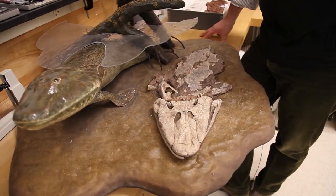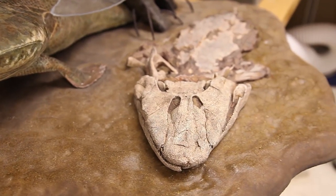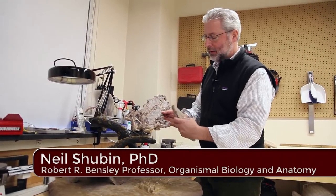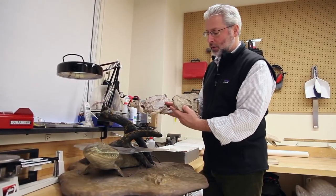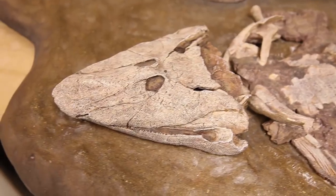This here is Tiktaalik roseae, a creature we described in 2006, that had a combination of features of both limbed animal and fish. Like a fish, it had scales on its back and fins with fin webbing. But like an early limbed animal, it had a flat head with eyes on top and also bones that corresponded to our upper arms, forearms, even parts of our wrist.